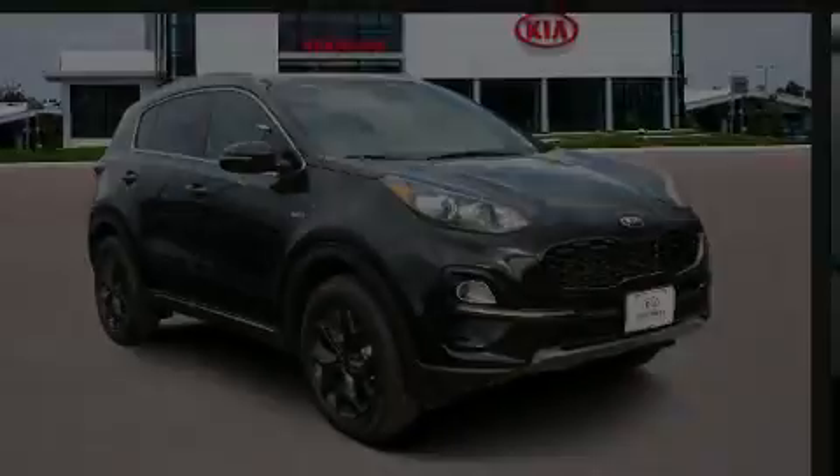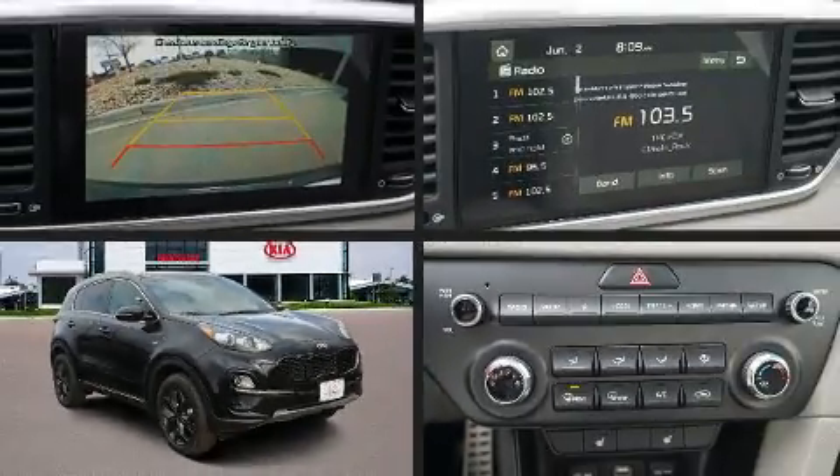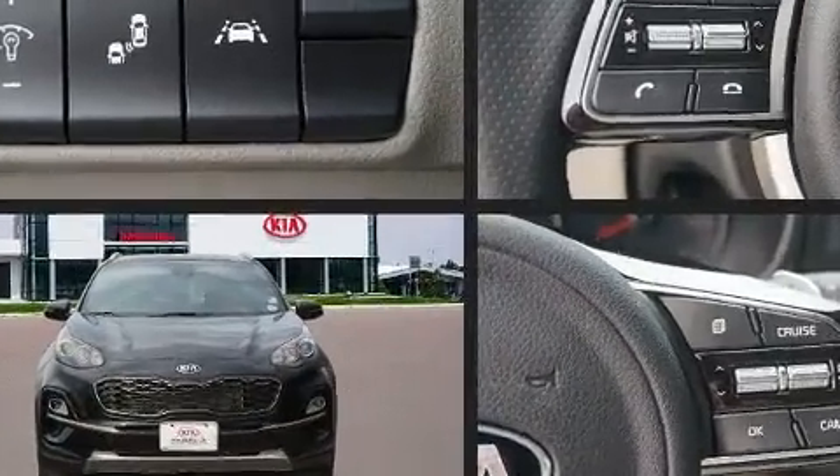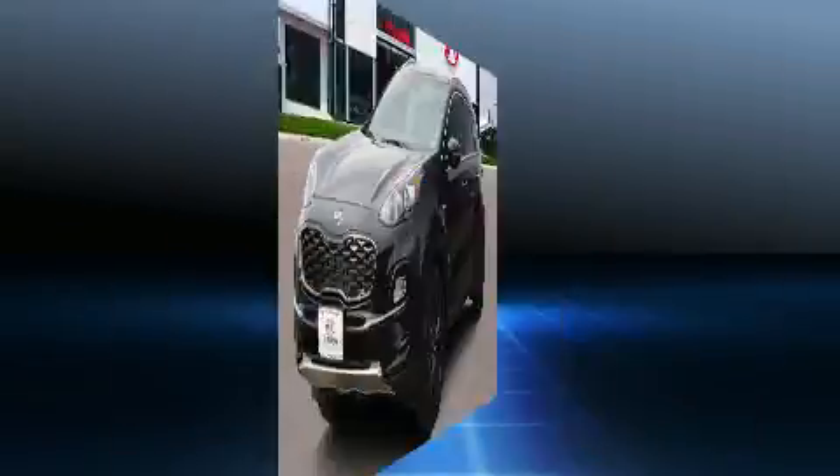Discerning drivers will appreciate the 2020 Kia Sportage. Under the hood, you'll find a 4-cylinder engine with more than 170 horsepower, and all-wheel drive keeps this model firmly attached to the road surface.